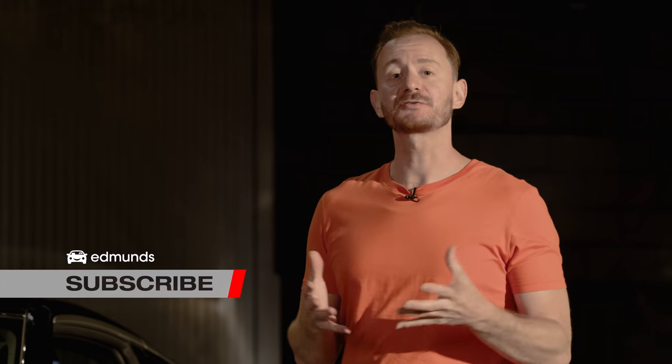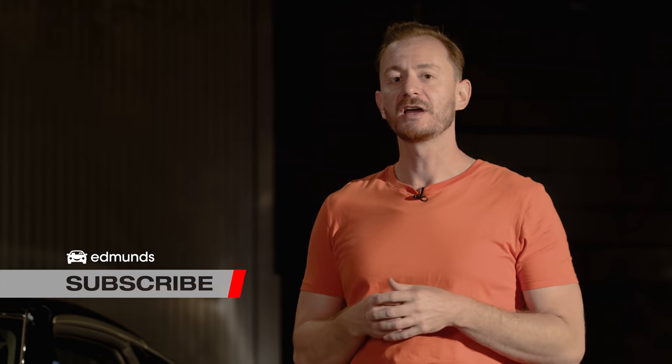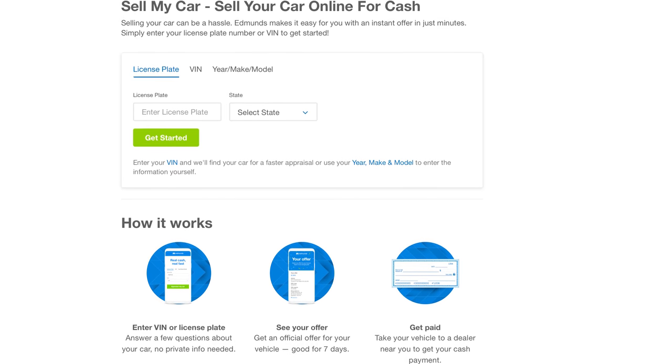While I take a second to get acquainted with this thing, go ahead and click like below and hit subscribe so you can see more behind-the-scenes sneak peeks just like this one. And if you're thinking about selling your car, go to edmunds.com/sellmycar to get a cash offer right now. It literally works super fast, so just give it a try.